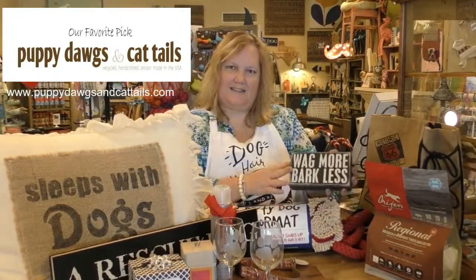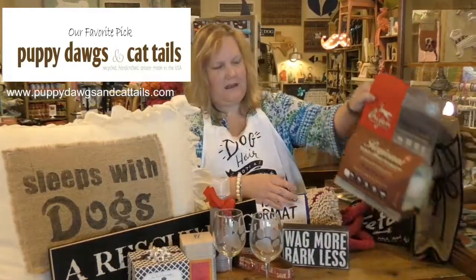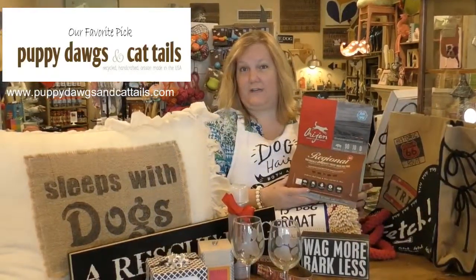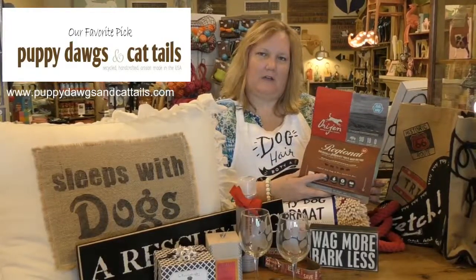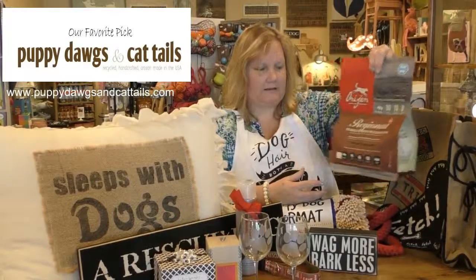And then a variety of wooden signs — this is a great saying: 'Wag more, bark less.' About dog foods, I carry a variety of all-natural dog foods: Stella & Chewy's, Orijen, From, Blue Buffalo, Signature. This one here is Orijen — it's a freeze-dried food, and I also carry it in dry kibble as well as some raw products.